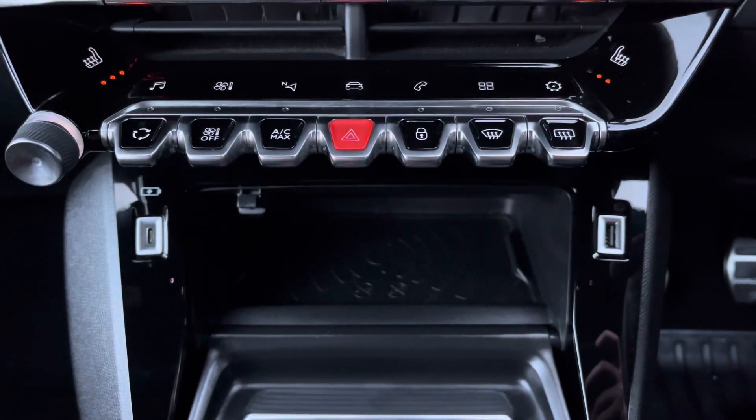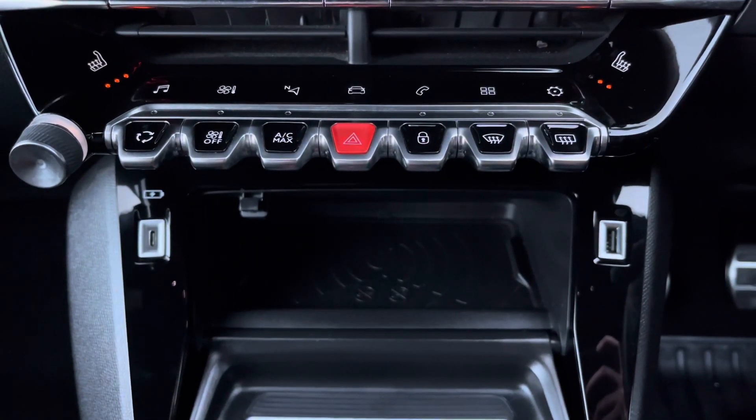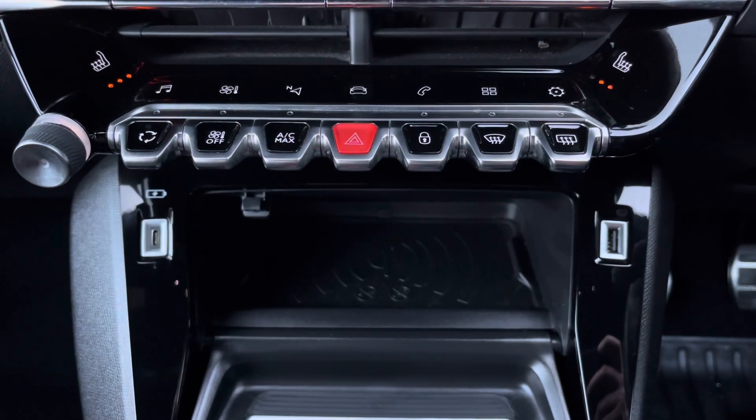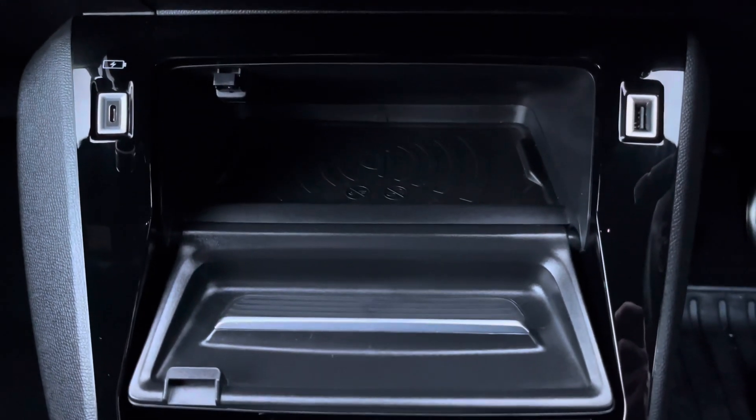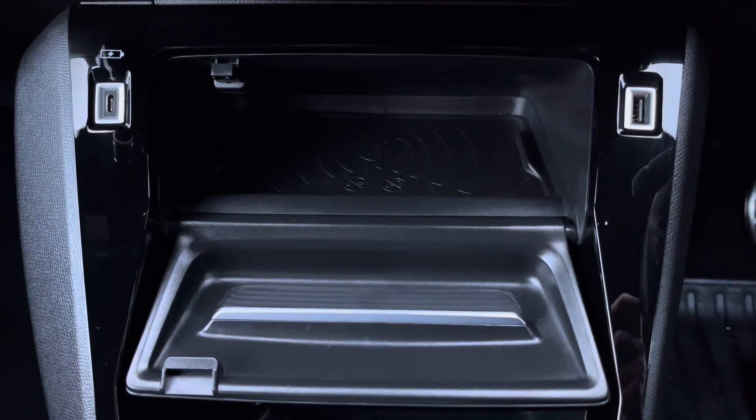The gloss black piano keys provide an excellent shortcut to the functions on your touch screen, and you can also find your heated seat settings here. Further down, we have a smartphone charging plate with USB charging and connectivity.